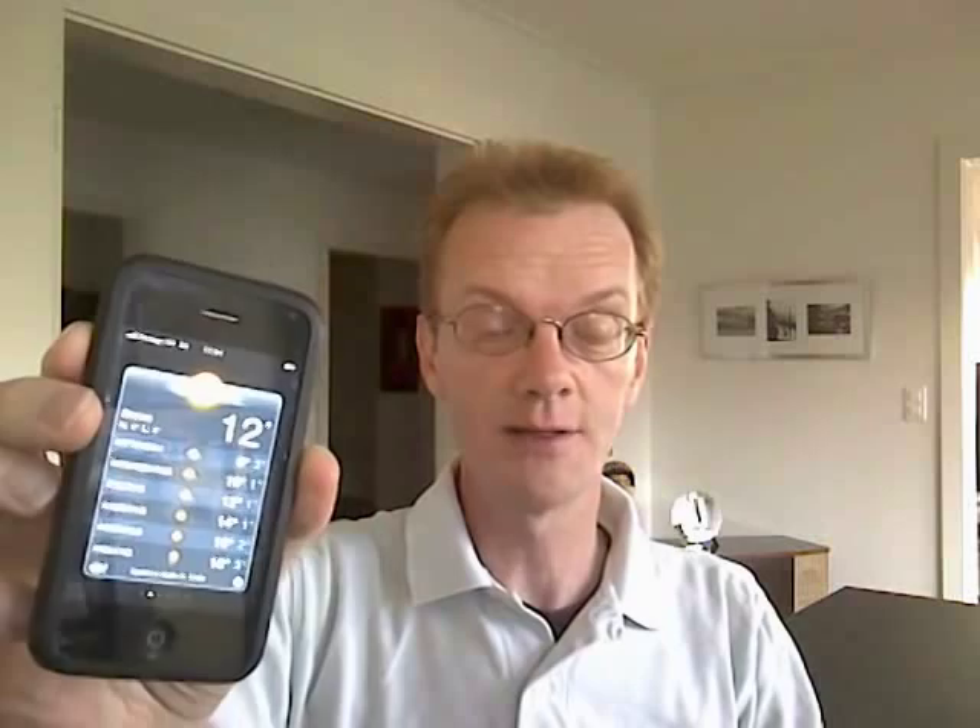Now, before I came here, I thought handy was an adjective meaning convenient. I, of course, realized once I was here for a while that I was completely wrong. It might be an English word, but the real meaning is it's a noun and it means mobile phone. It's a very common example of how the Swiss use English in everyday life.